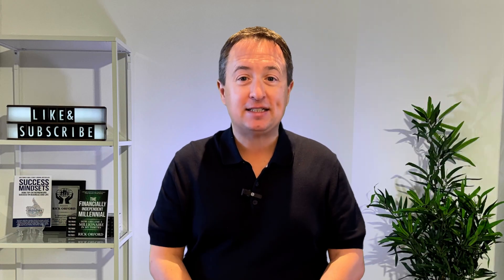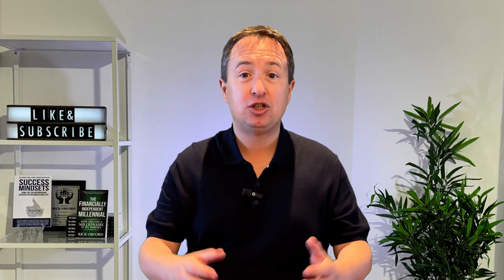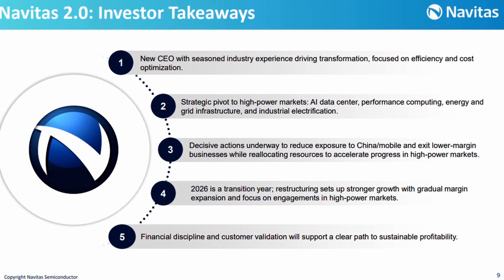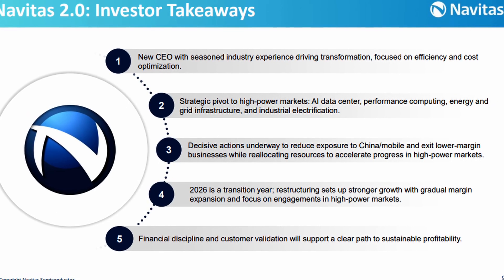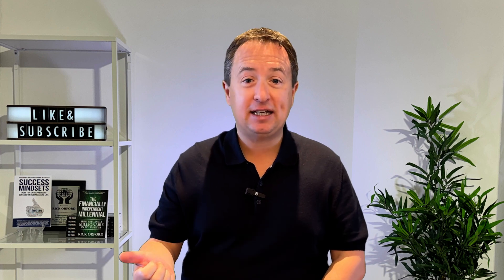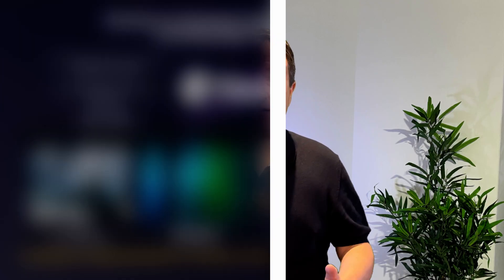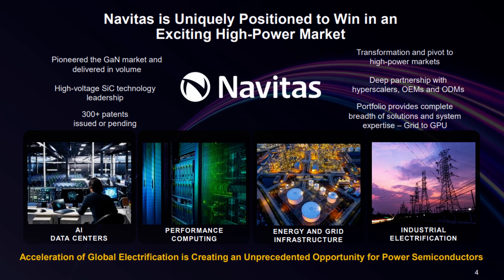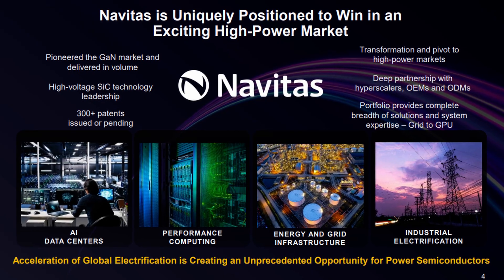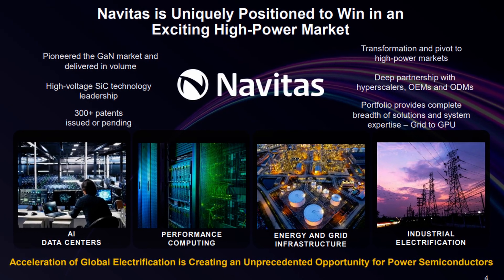Right now, Navitas is in the middle of a strategic pivot known as Navitas 2.0. Management is repositioning the company towards faster-growing, higher-value markets where GaN and SiC offer the biggest advantages — including AI data centers, high-performance computing, energy and green infrastructure, and industrial electrification. Navitas also holds more than 300 issued or pending patents and is the first semiconductor company to be carbon-neutral certified.